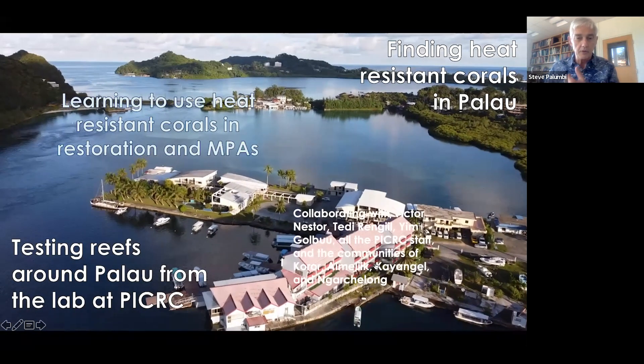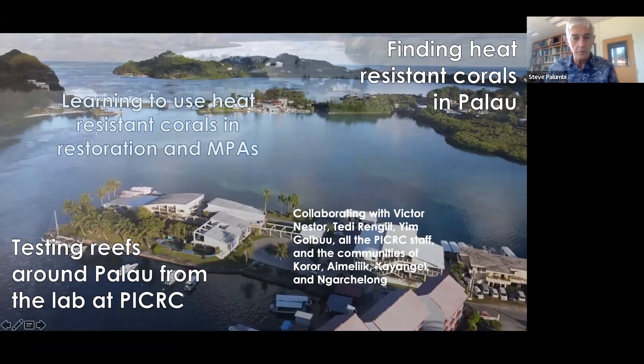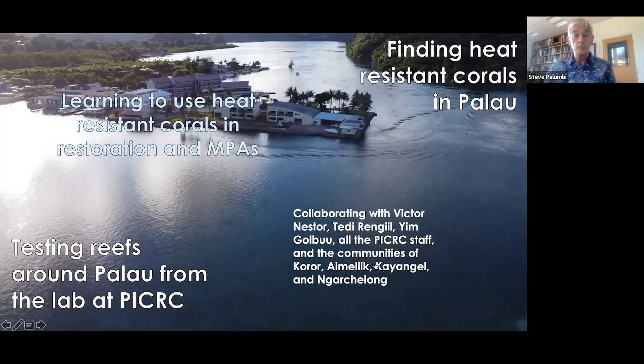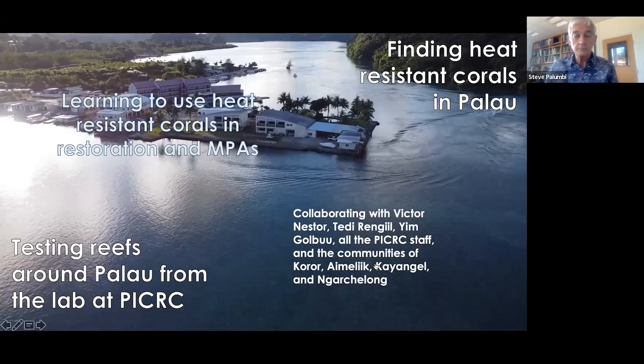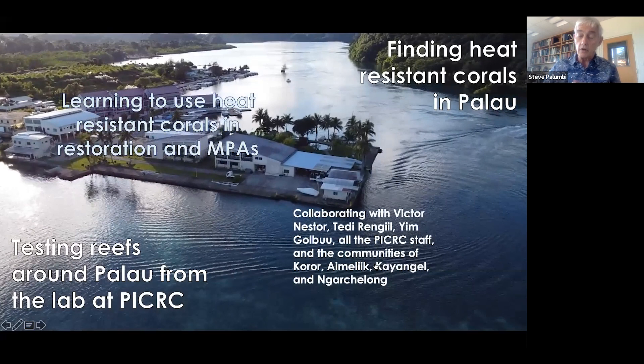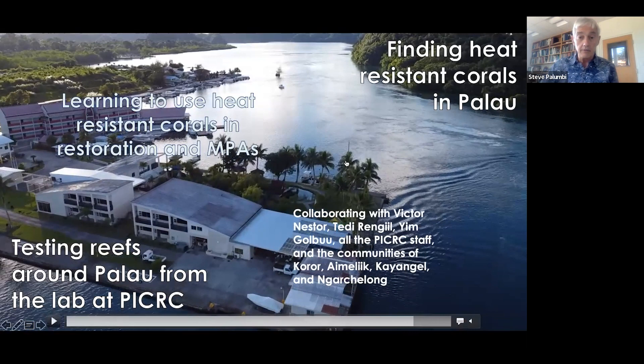This is some of the footage from the lab in Palau — the Palau International Coral Reef Center — where we just were until Monday with a group of Stanford undergraduates. It's the center of what I'm going to talk about, but it's also the beginning, we think, of a much bigger kind of effort.